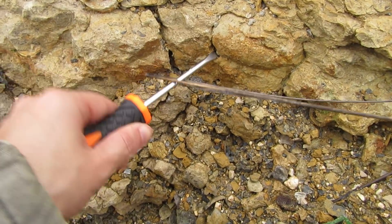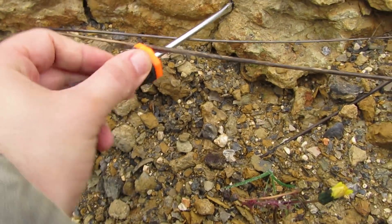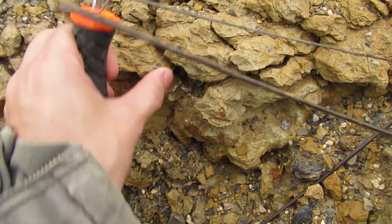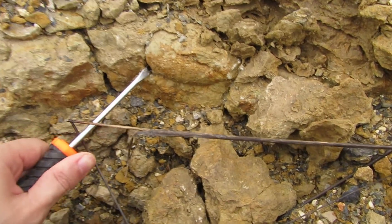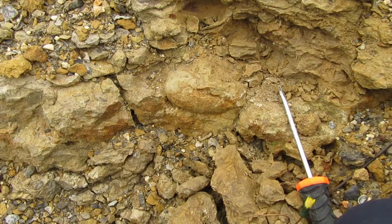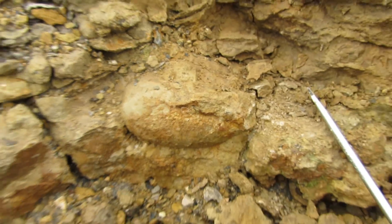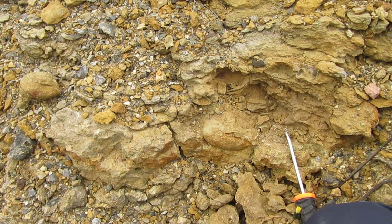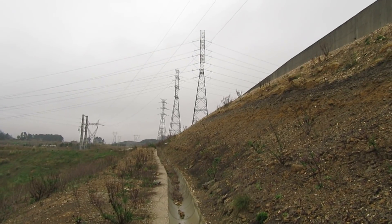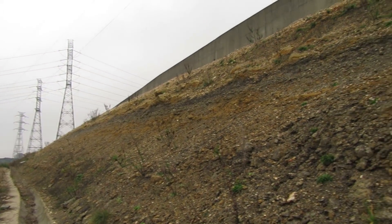There seems to be something interesting over here — something round. Let's see if I can take it out. This is not going to come out easily. I'm not able to record and dig at the same time — oh, I guess I'm going to be beaten by a dog! I have to get away. I have to leave that other one I was taking out because of that pesky dog that was coming at me. I don't know if you guys saw it in the video.